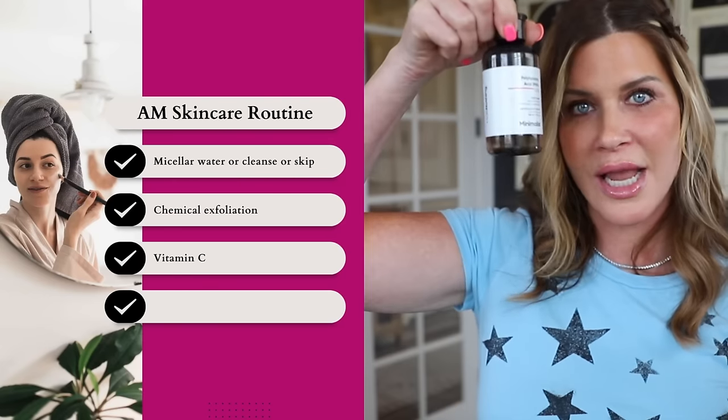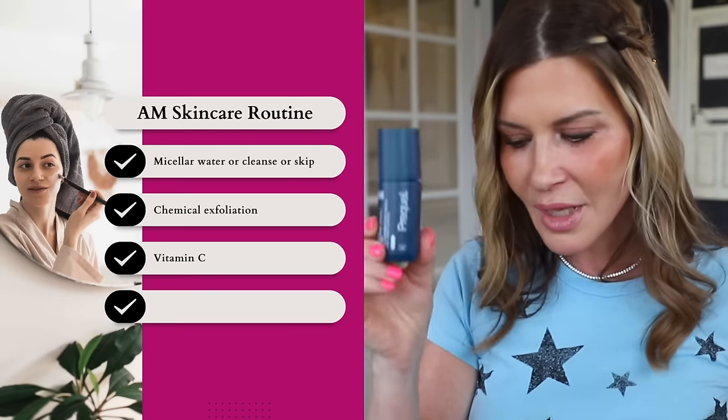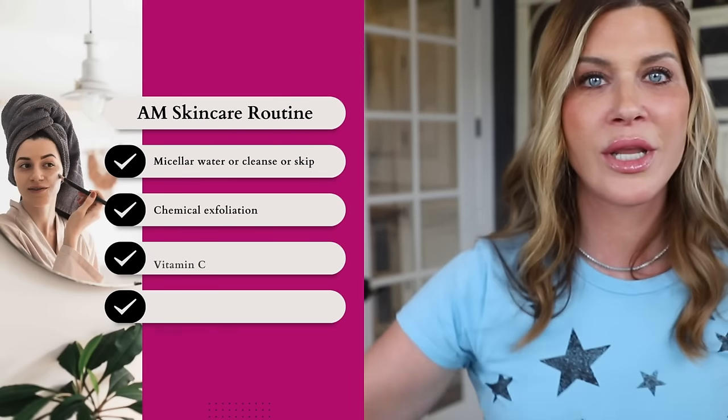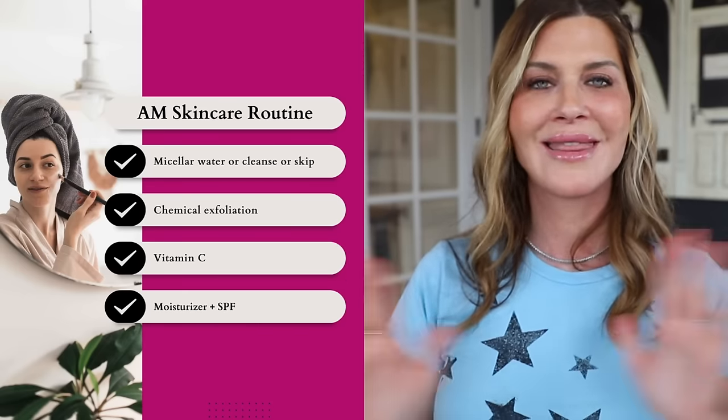So the full morning routine is: cleanse if you want to, exfoliate if you want to, apply vitamin C and let it sit for a little while, then moisturize with the same moisturizer, and finish with sunscreen.